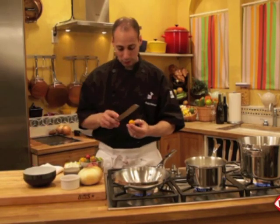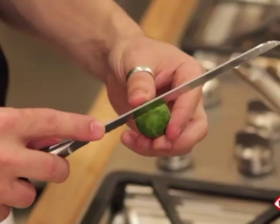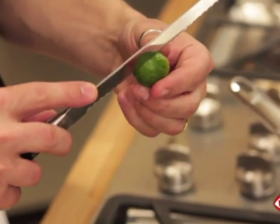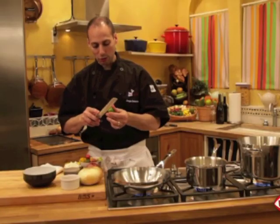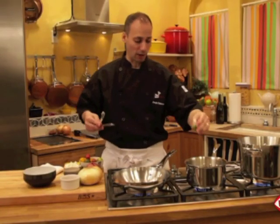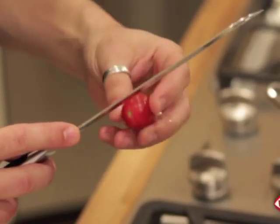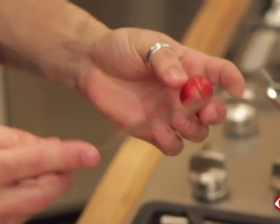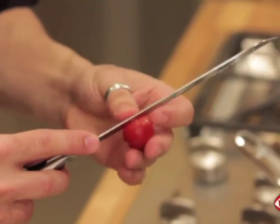We're going to take the tomatoes and do what's called the score — I've already scored one, so let me get this one. It's basically putting an X in one side, an X in the other side, and the same on the other as well. You don't want to go too deep and you don't want to go too far around the tomato. What you're doing by scoring is preparing for the skin to lift during the boiling water phase.